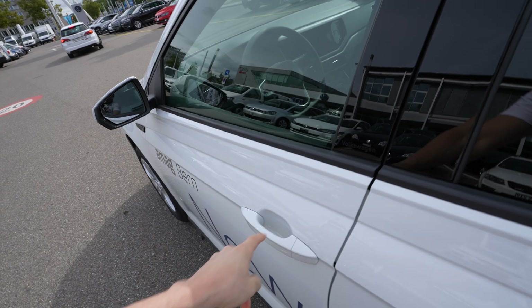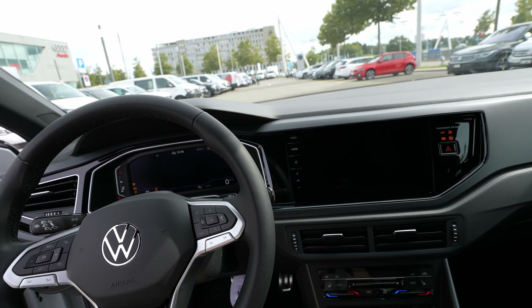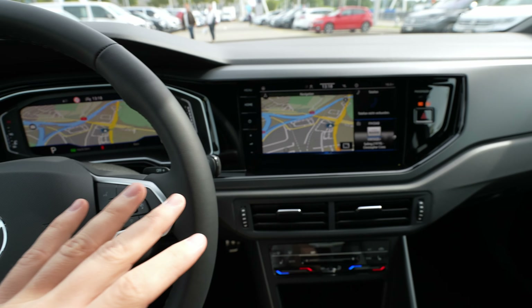Before I start the full review, I drove the car a little and noticed the engine is incredibly silent. We're inside here with the engine on right now, and it is very, very quiet. Inside the cabin, you can barely hear any noise from outside — that really impressed me.